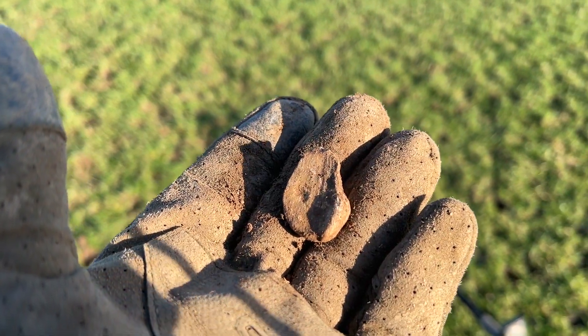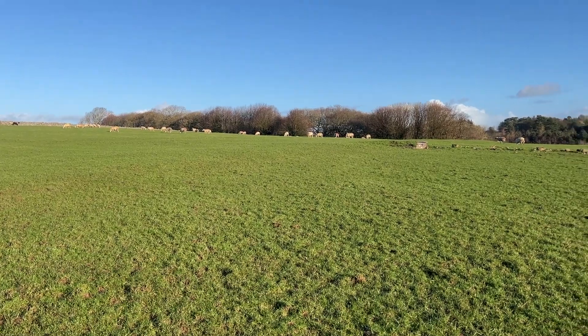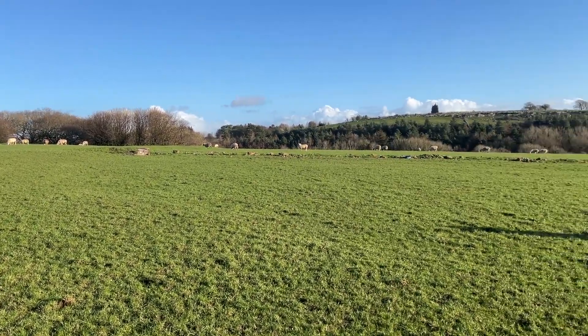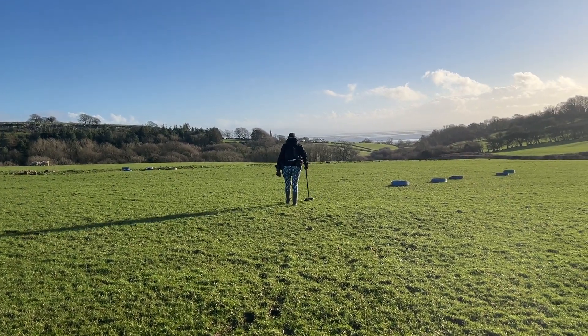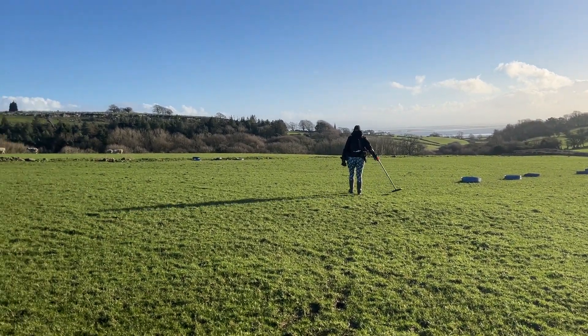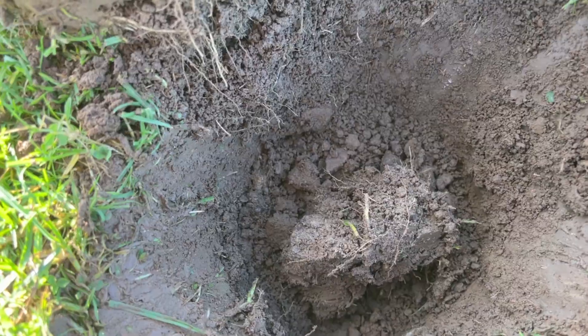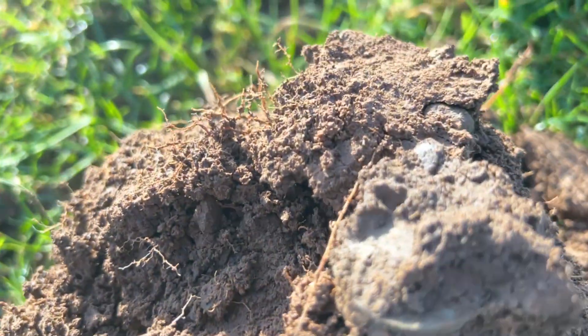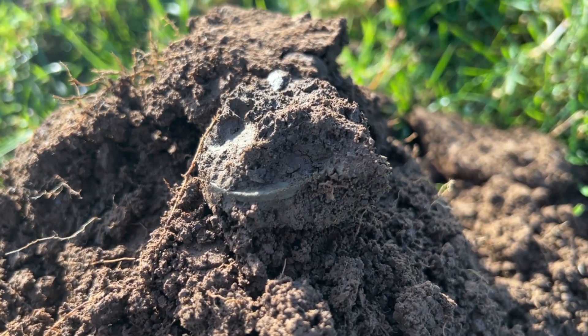Next one for me — better lead. It's good getting back on this field. I think this field is the one with the most promise on this permission. I've not been able to come on here much because of all the cows, as you might know. So it's good to be back on here. Let's keep going. Just had this one pop out the hole — it looks like a coin to me, let's get it out and have a look.